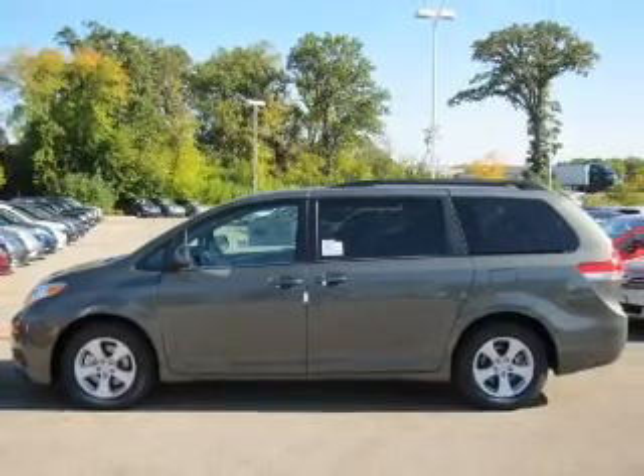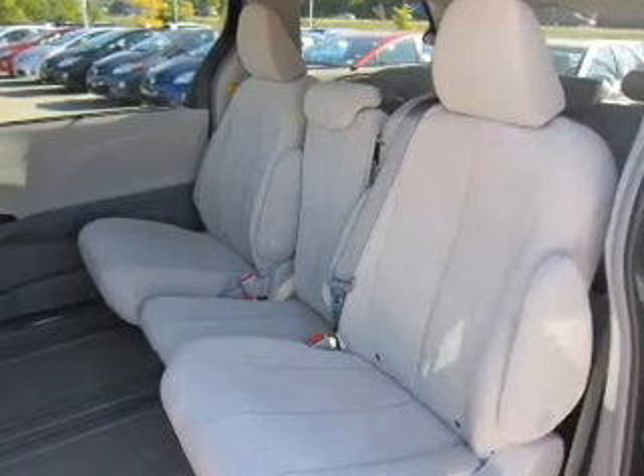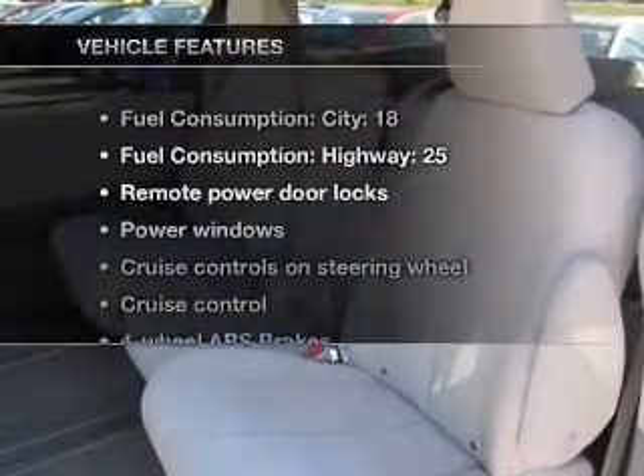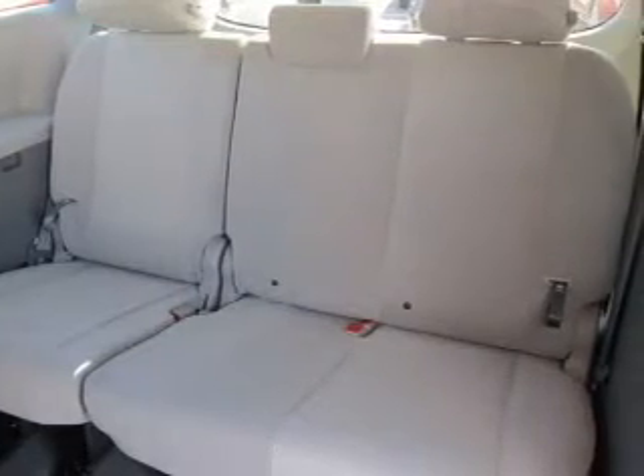Premium wheels give a more luxurious look. You will appreciate the safety feature of anti-lock brakes. Enjoy the comfort of dual temperature controls. Plus enjoy these notable features that are included in this vehicle: air conditioning, power door locks.